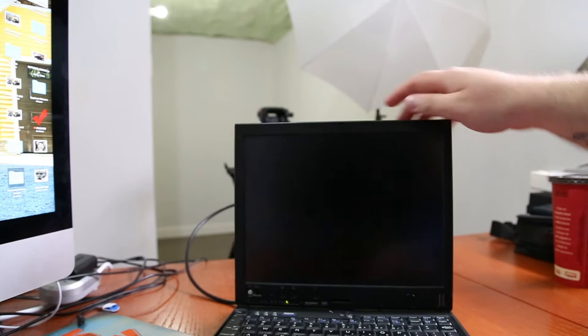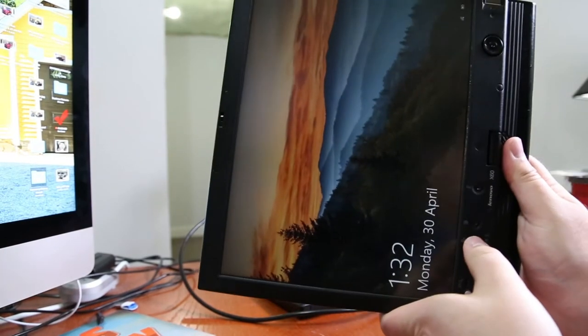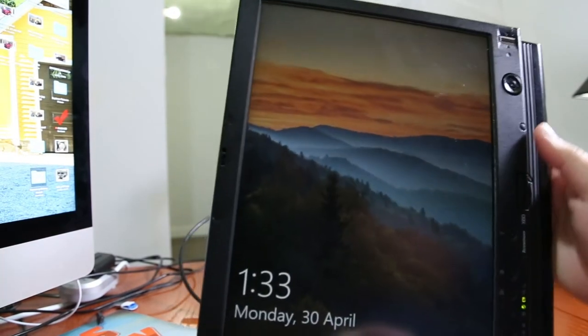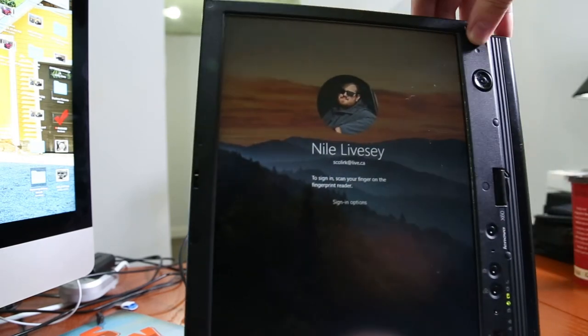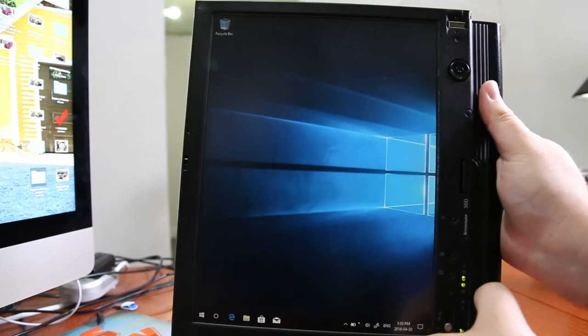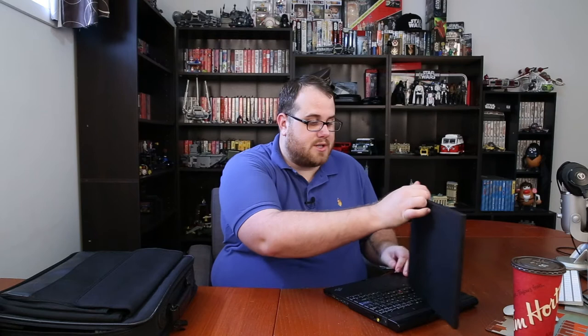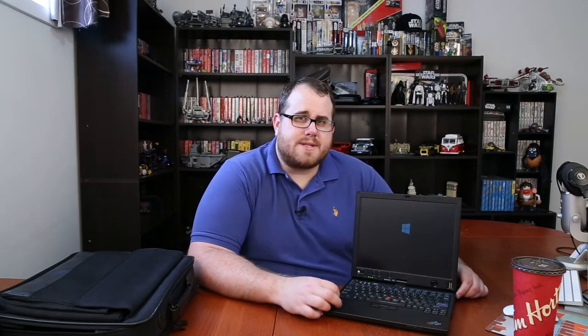You can flip the screen around and lock it down — there's actually a button here to lock it in — and then you can use it. This isn't just a touchscreen like today's tablets where you use your fingers. This actually uses a Wacom tablet screen, so the tablet surface is pretty much the highest quality you can get. Wacom has been making tablets for quite some time and they're the number one choice for Photoshop work, Illustrator work, anything requiring actual pen input on a computer — and this comes with one built-in.